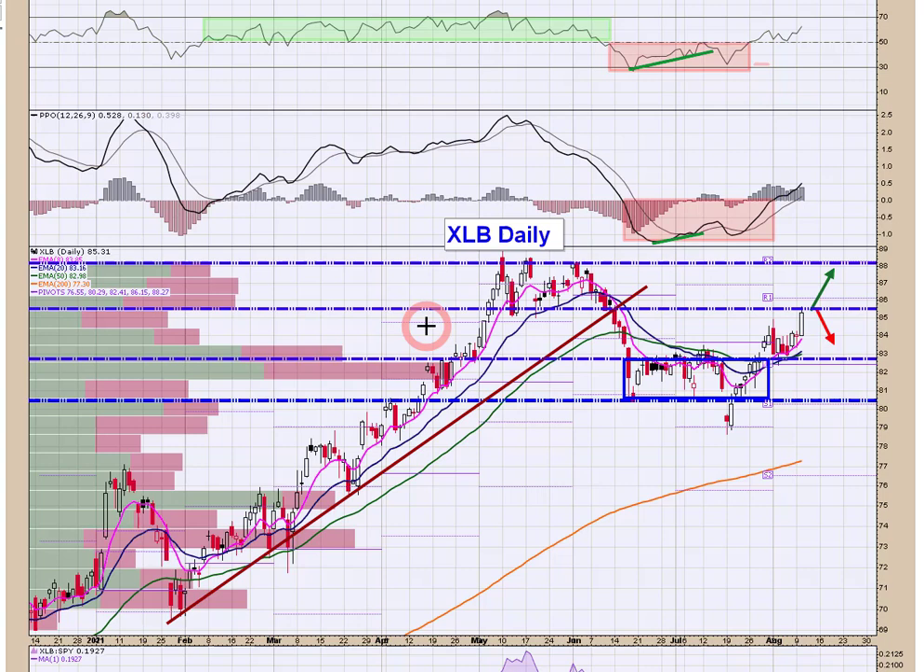Let me switch gears to the sector spider ETFs to show you this cyclical trend emerging. We've got XLB — materials — which was the first one to break out, flagged last week. We had a nice breakout from the consolidation, broke above $50, price is above all the moving averages. The next level of overhead resistance is at $85.50. Materials have been very strong — PPO is breaking above the zero line and RSI is firmly above the 50 midpoint. If you get a breakout above $85.50, you can look toward $88 at the prior highs.